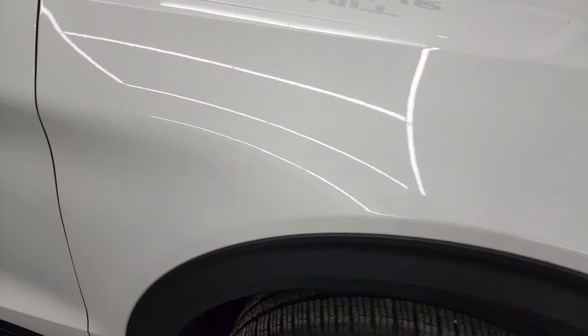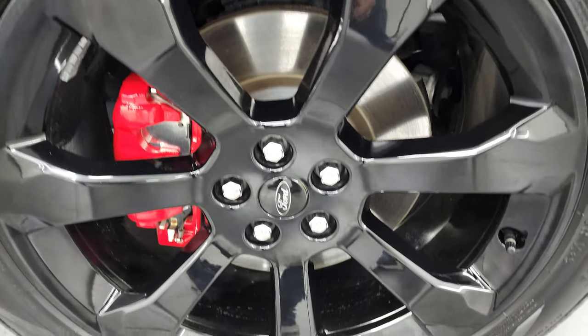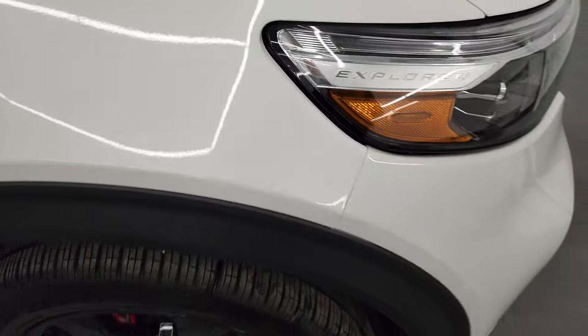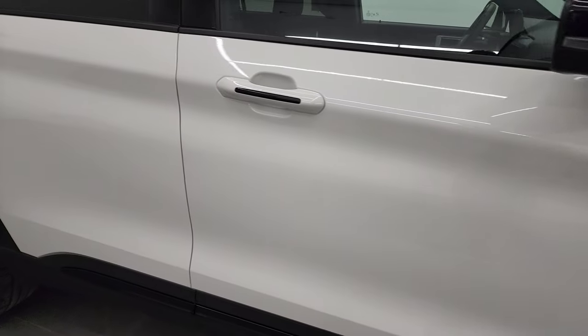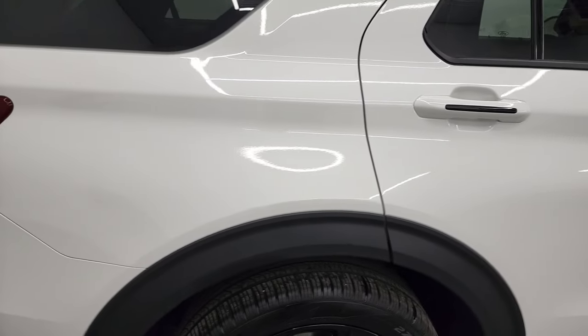The passenger side front fender is in fantastic condition, and the passenger side front rim has no major scuffs or scrapes. White Star Metallic has a lot of silver metal flake to it — looks really good. As you go down this side of the 2022 Ford Explorer, take note of how clean that body is and how reflective and mirror-like that paint is.